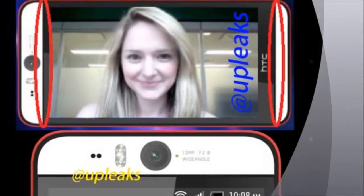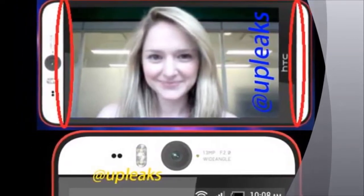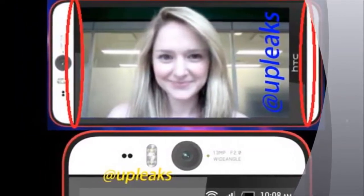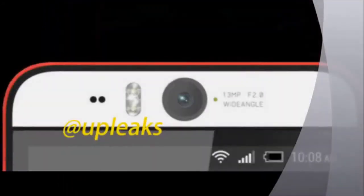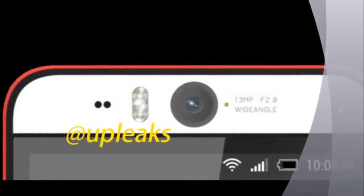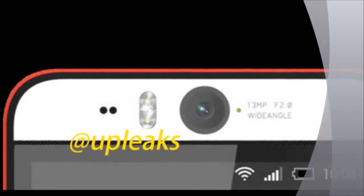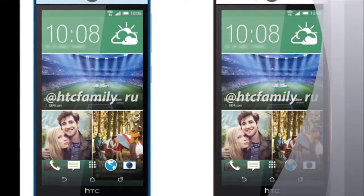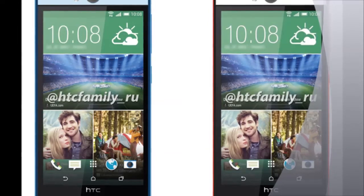Leaked photos of the HTC Desire Eye. As we told you the other day, HTC plans on equipping this handset with a 13MP front-facing camera. If you look closely at the front of the handset by the lens, you can see where it says 13MP wide-angle. While we have seen a 13MP front-facing camera before on the Oppo N1, that was actually a swiveling camera.